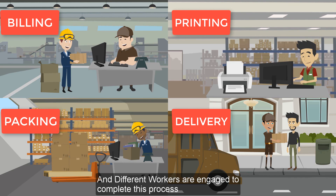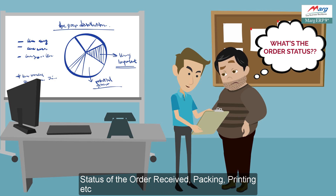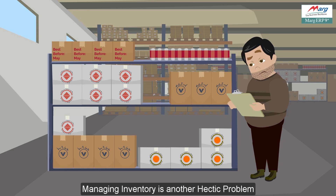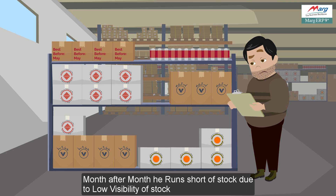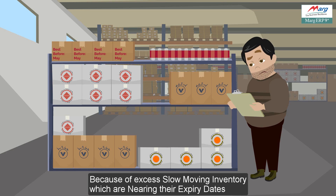Different workers are engaged to complete this process. He finds it difficult to monitor the status of orders received — packing, printing, etc. Managing inventory is another hectic problem. Month after month he runs short of stock due to low visibility of stock, or sometimes he is not able to bring in fresh stock because of excess slow-moving inventory.